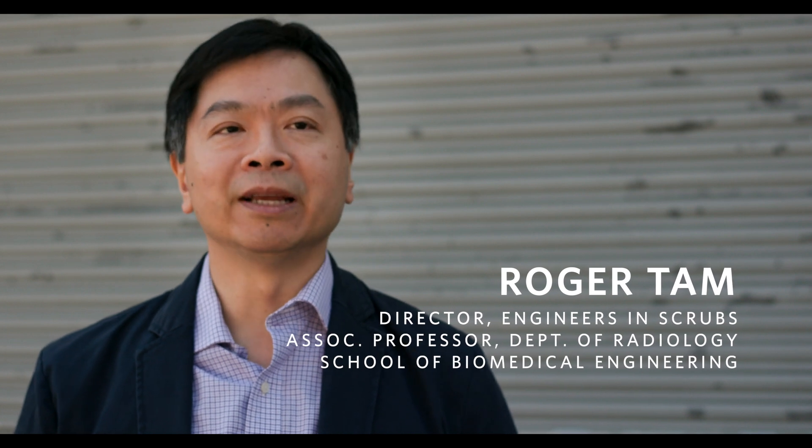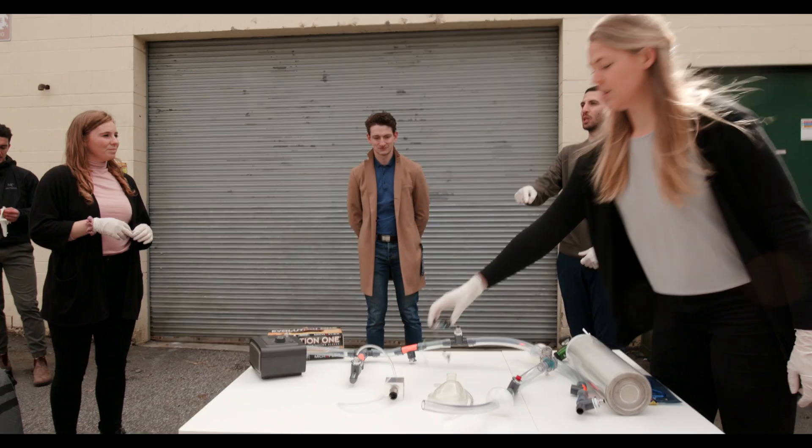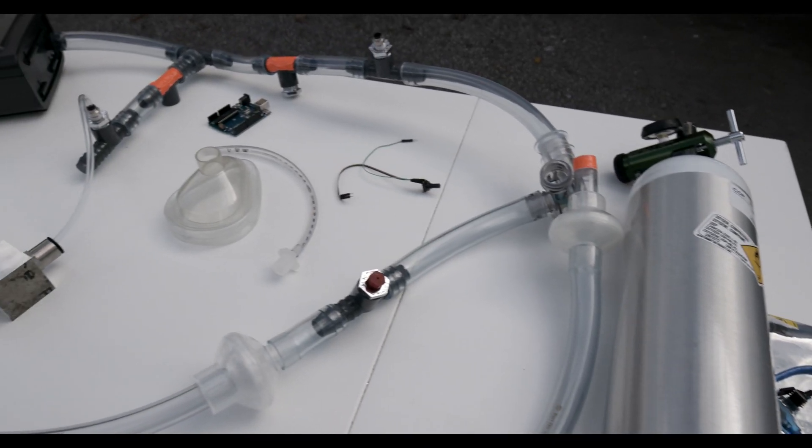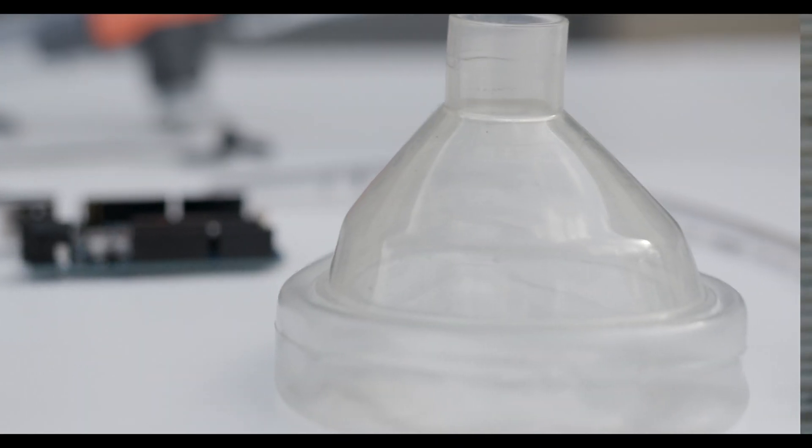The School of Biomedical Engineering is, by its very nature, very interdisciplinary. We work very closely with clinicians as well as with engineers, and you really need that two-way communication in order to develop devices that have clinical impact.